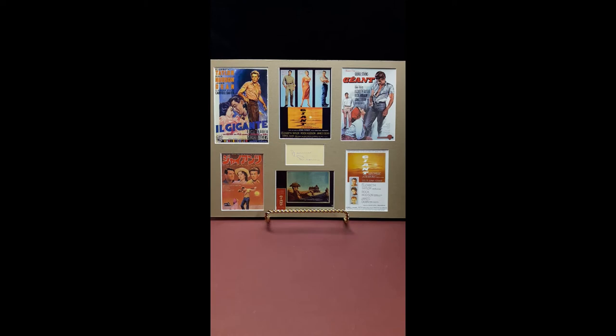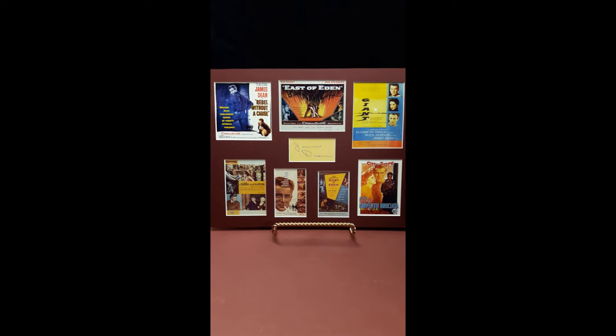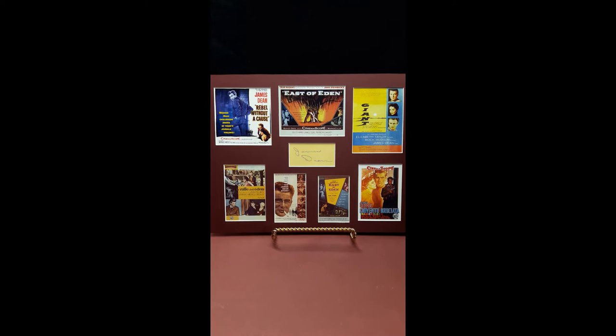James Dean Variety, showing all films featuring James Dean as the star. In maroon with white backing.